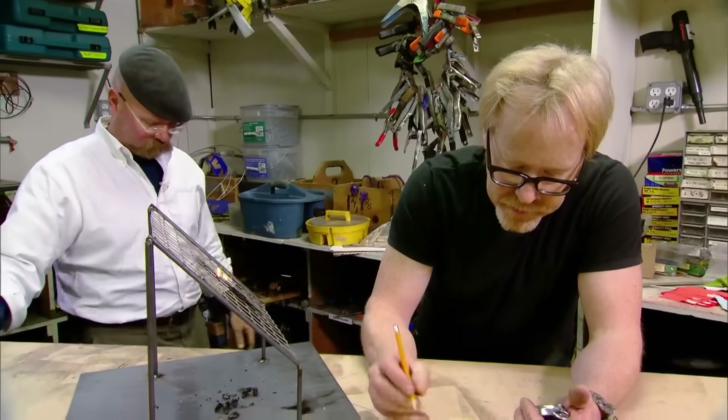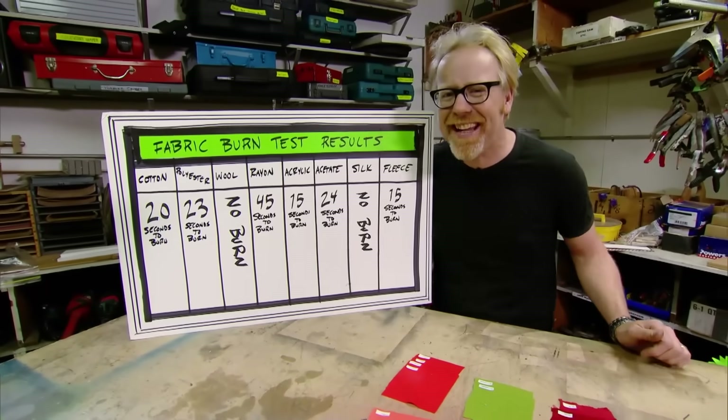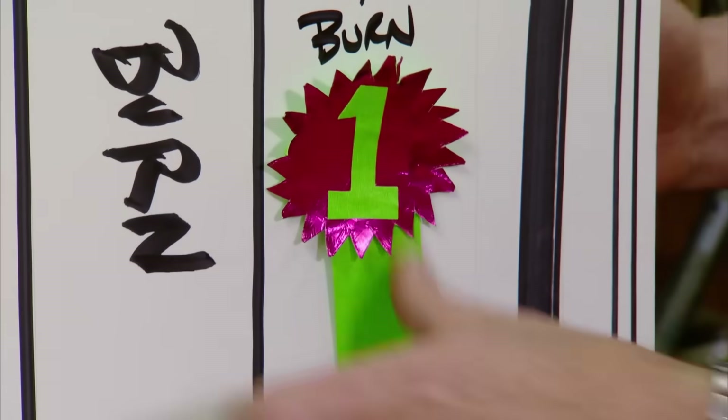Now all that remains is to find out the fastest. The results are in. We have burned eight kinds of fabric, gotten eight different burn times, and the winner, it turns out, is a tie at 15 seconds. The fastest burning fabrics are both acrylic and fleece.